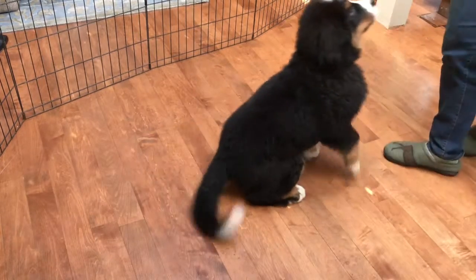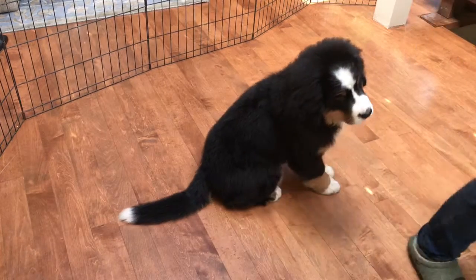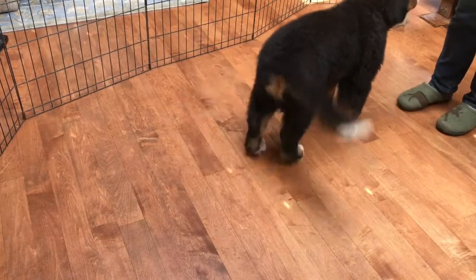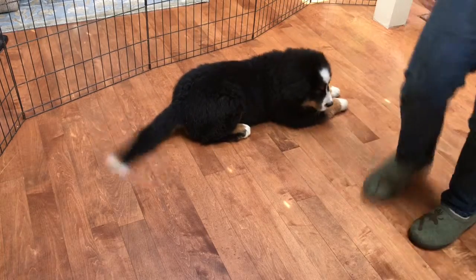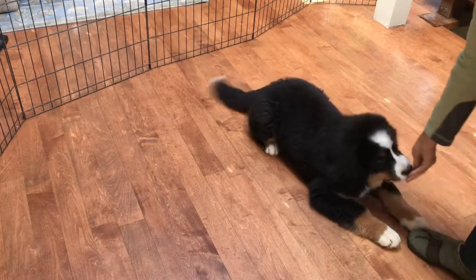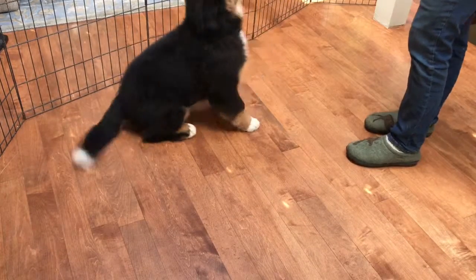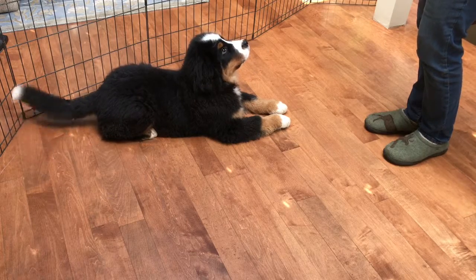Come on. Down. Let's try it from the stand. Ready? Come on. Over here. Come on. Presley. Good boy. Good boy. Down. We've got to go in the sit first. Okay. Let's go. Down. Down. Yes. Good. Okay. Good boy. One more time. Ready? Presley. Down. Very nice. Such a good boy. Okay.